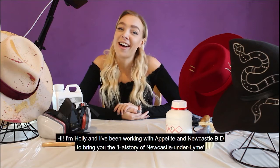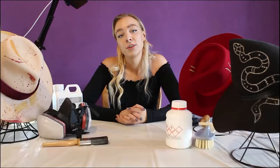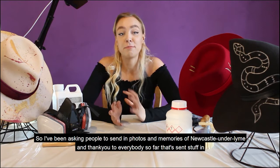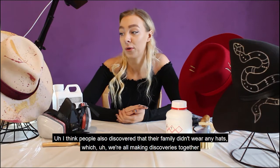Hi, I'm Holly and I've been working with Appetite and Newcastle Bid to bring you the hat story of Newcastle Under Lyme. I've been asking people to send in photos and memories of Newcastle Under Lyme, and a thank you to everybody so far that's sent stuff in. I think people also discovered that their family didn't wear any hats — we're all making discoveries together.